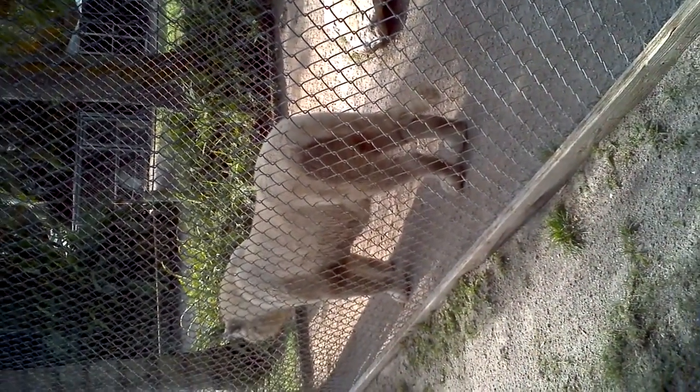All white tigers have blue eyes, and every tiger has its own unique set of stripes — sort of like a fingerprint. No two tigers have the same stripes.